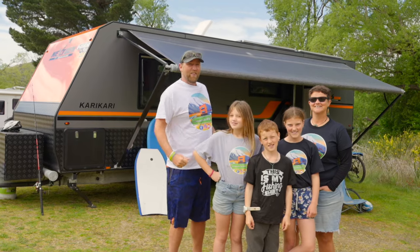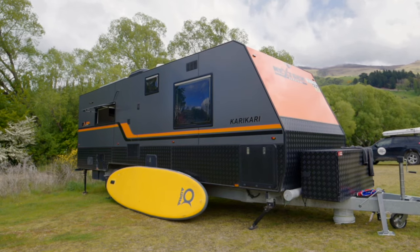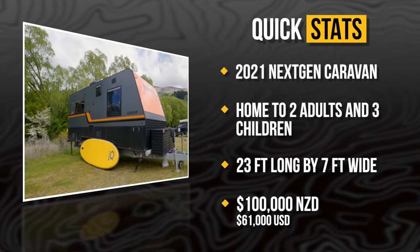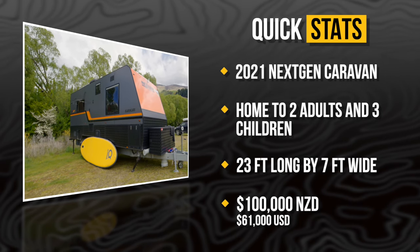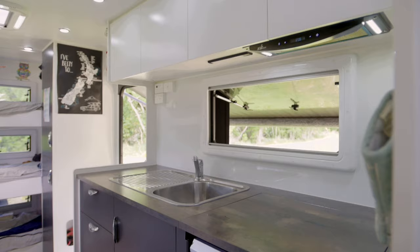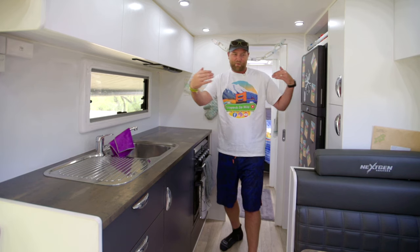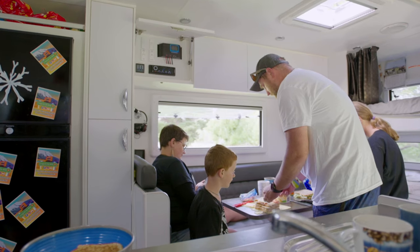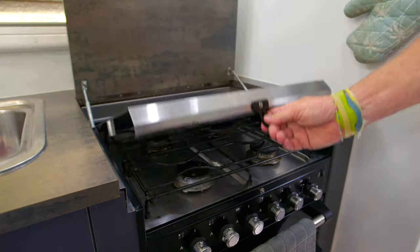Hey everyone, we are the Leopard family — this is our tiny home, come and check it out! Welcome to the inside of our caravan. This is our kitchen where lots of cooking magic happens. We quite like the fact that our kitchen is kind of separated from our seating area, so that when someone's cooking, people can still get in and out of our lounge area. This oven fully runs off LPG or propane.